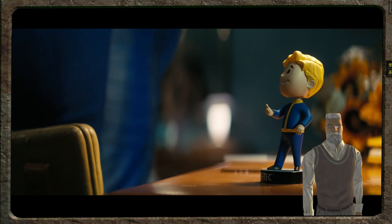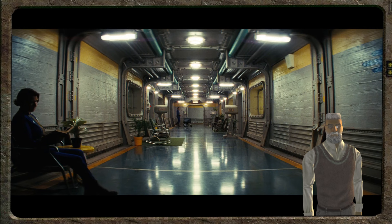These little guys will be familiar to anyone who played the Fallout games. I wonder if it will give the main character a stat boost.